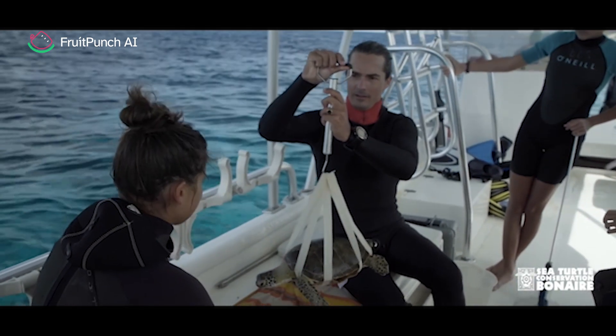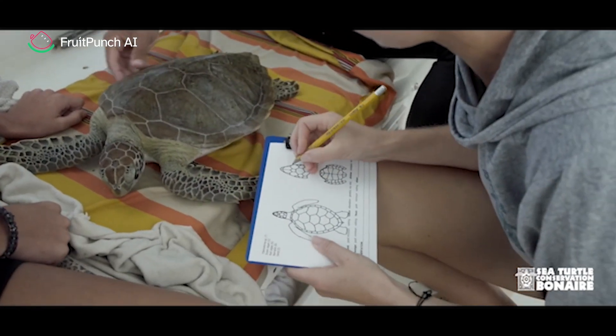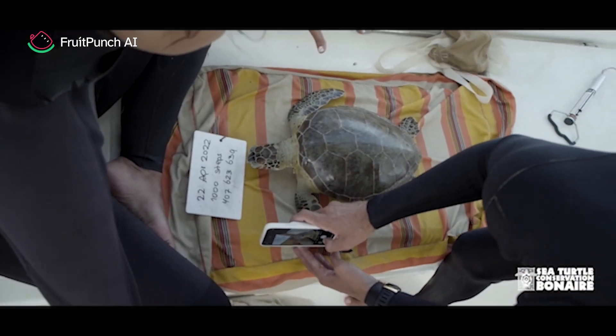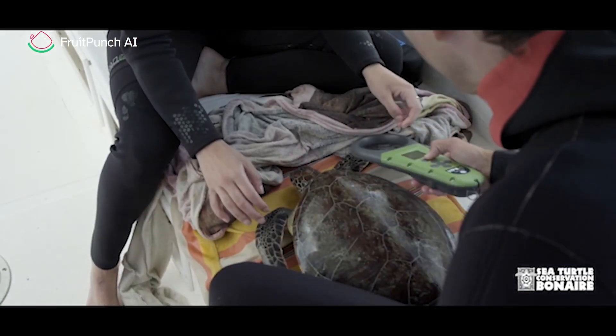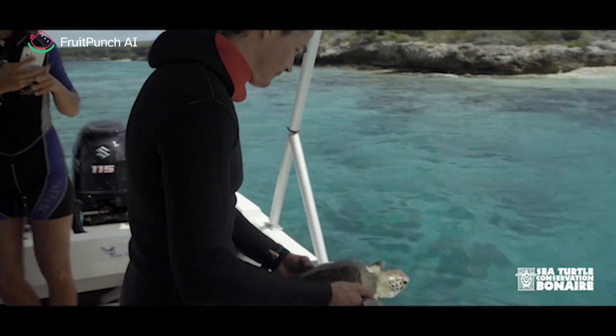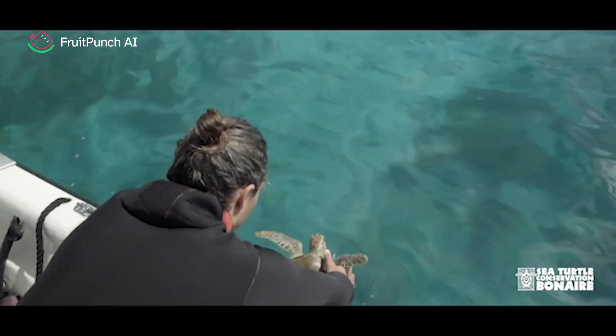Capture-mark-recapture research is quite expensive, it requires training, and it can also cause stress to the turtles. Therefore we're hoping that you can help us identify sea turtles based on their unique facial characteristics using AI — giving us a non-invasive and cost-effective method to monitor our sea turtles.